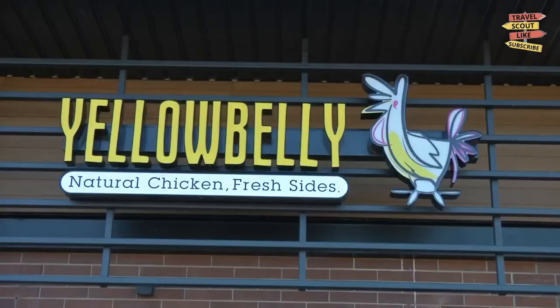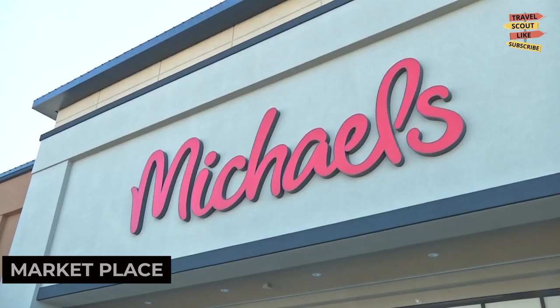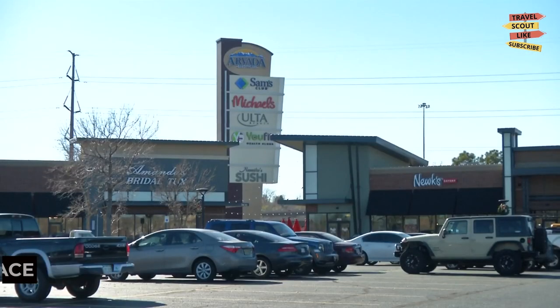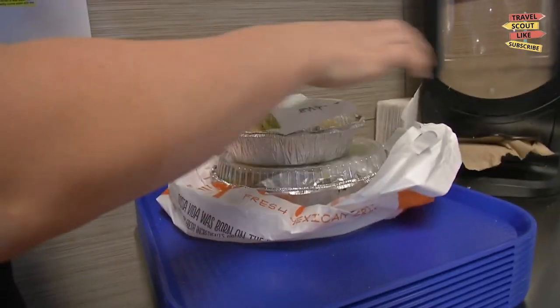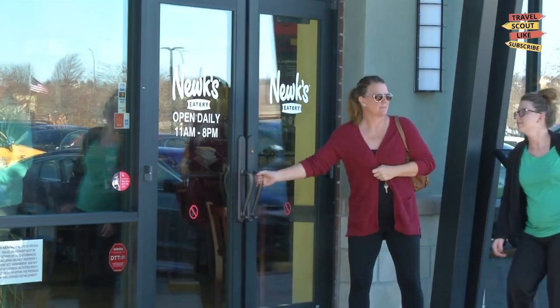If you're in the mood for some retail therapy, explore the Avada Marketplace. This shopping center features a mix of stores, including fashion brands, home goods, and specialty shops. Find great deals, update your wardrobe, or enjoy a meal at one of the restaurants. The Avada Marketplace is a convenient destination for all of your shopping needs.